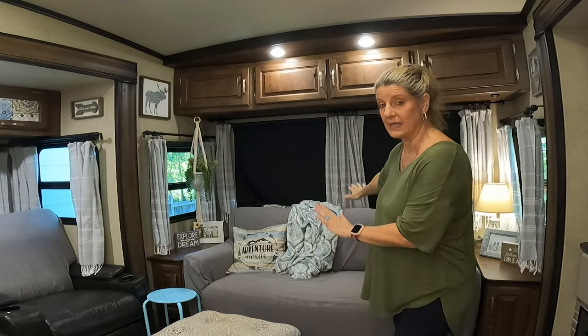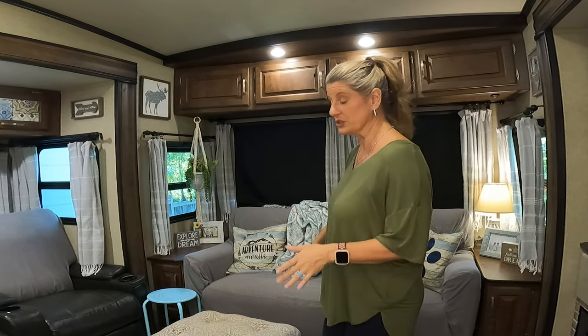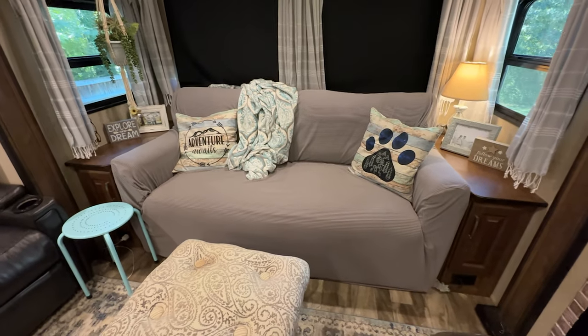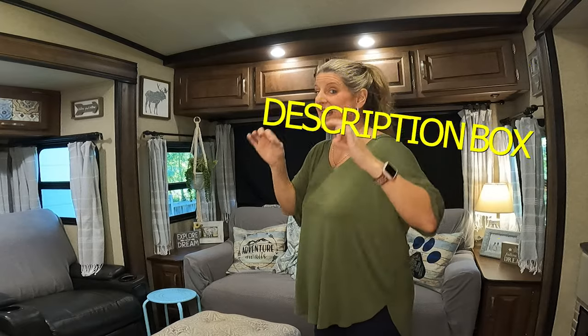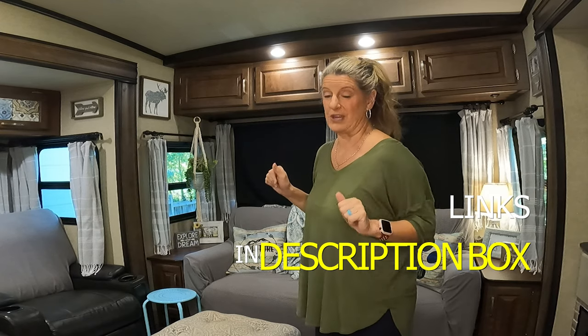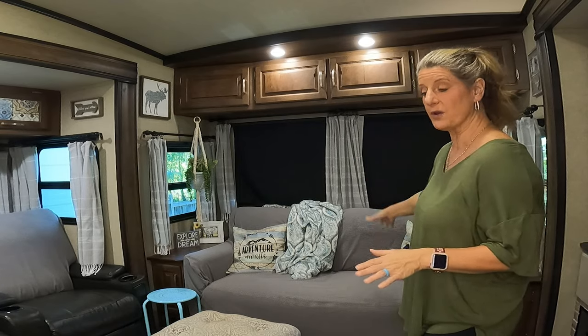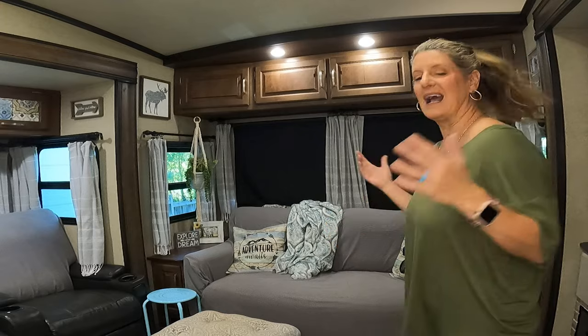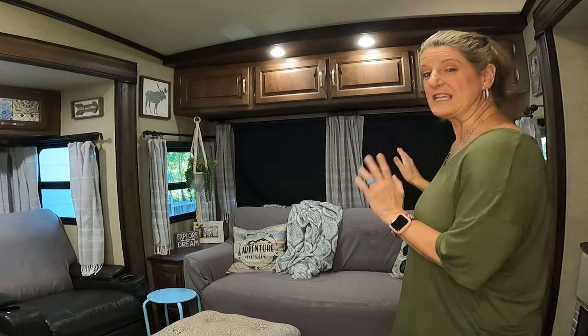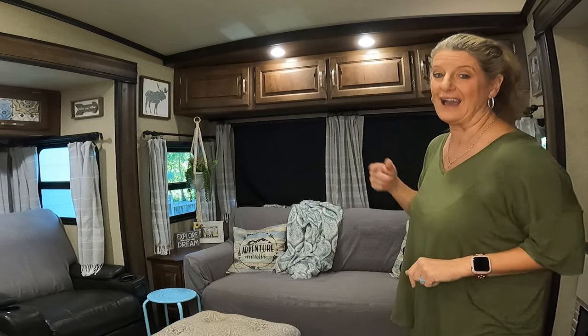Another thing I've done in the den — this couch is not peeling, I haven't had any problems with it — but I wanted to get some of the brown out of here without replacing the couch. So I ended up ordering a couch cover off of Amazon. I will link our Amazon storefront in the description box. Without spending money changing out the couch, I just put the slipcover on there. Yes, I do have to adjust it here and there, but for the impact and the price point, I think it is perfect. It looks great and it gets a little bit of the brown out of our RV.